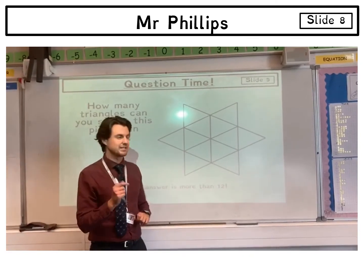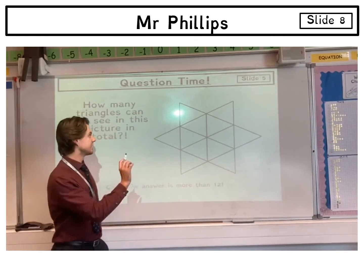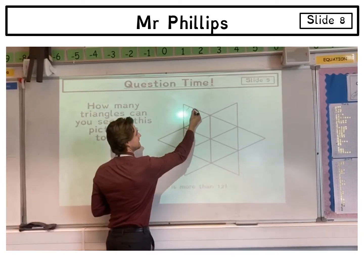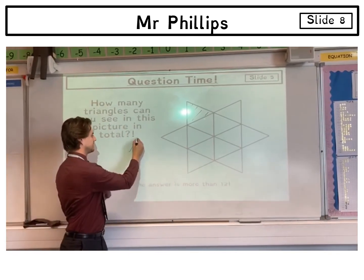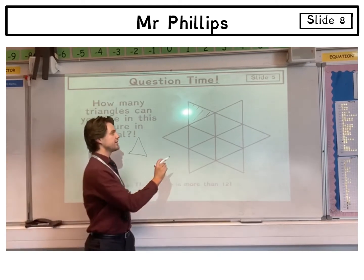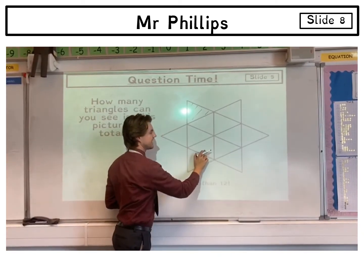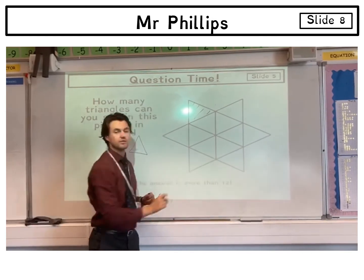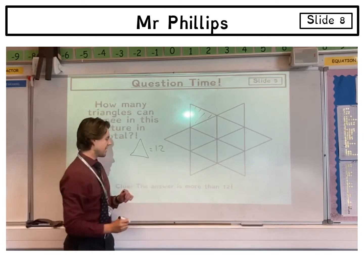Hopefully you've seen this problem earlier and had a go at it, so let's see how to solve it. We need to think systematically, and the way we're going to do that is to consider different-size triangles. Firstly, considering the smallest size, just counting those we've got 1, 2, 3, 4, 5, 6, 7, 8, 9, 10, 11, 12 — so we've got 12 of those.